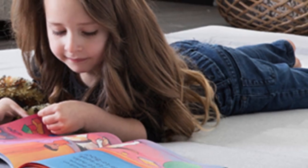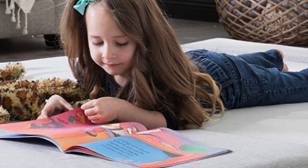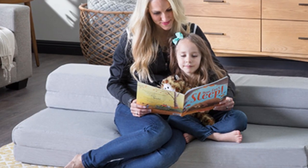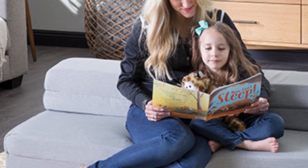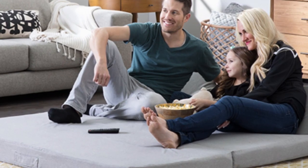The Lucid folding mattress is made using 3.5 inches of supportive base foam with 0.5 inches of cooling gel memory foam on top. The washable cover is an attractive light gray that's designed for use indoors or outdoors.